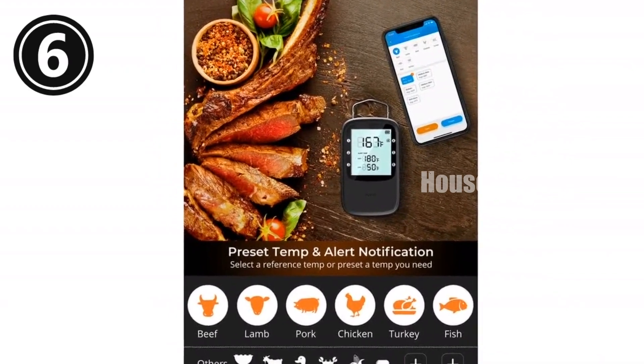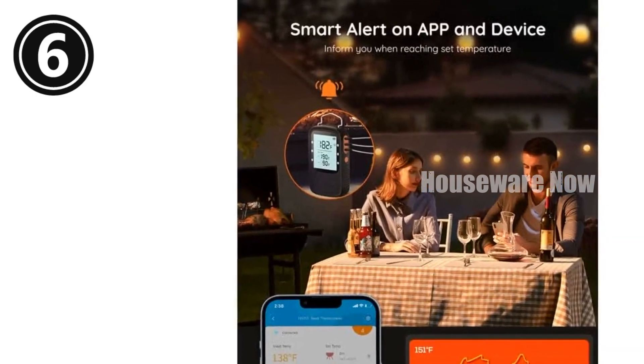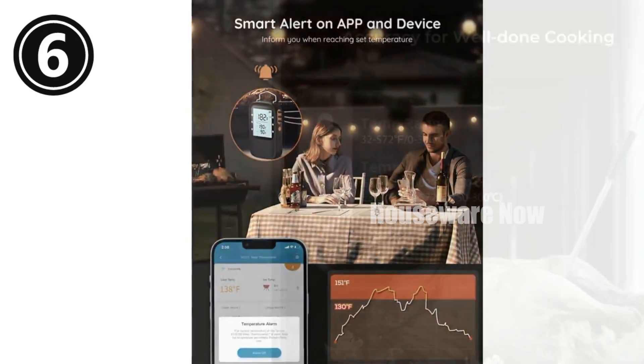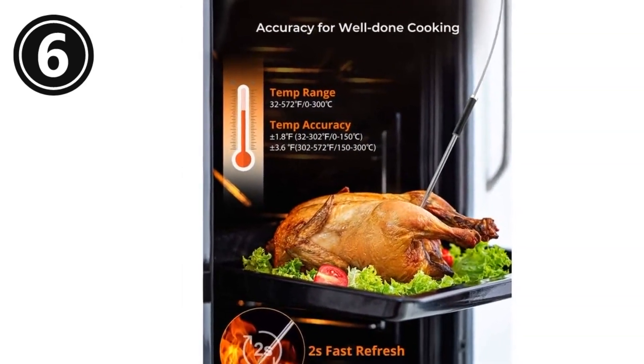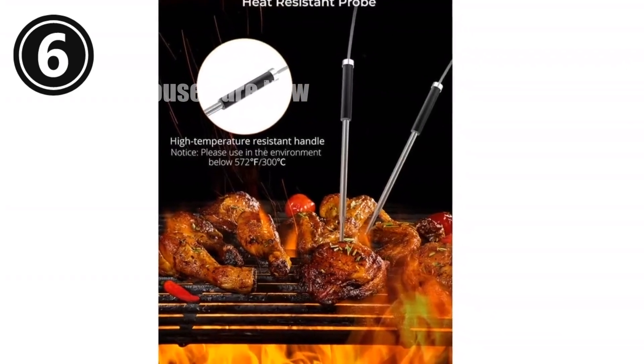The food-grade, waterproof 304 stainless steel material guarantees safety and reliability. Whether you're grilling or smoking, the strong magnet, folded stand, and hanging hook provide easy placement in any BBQ scene. Elevate your grilling game today with the Govee Bluetooth Meat Thermometer — your grilling expert with wireless convenience.